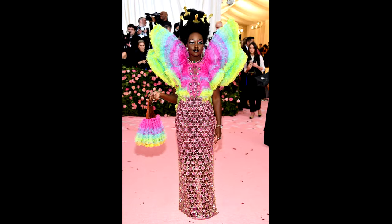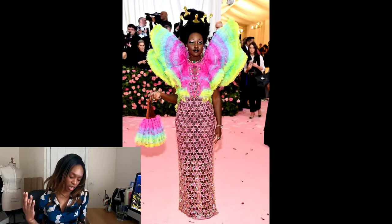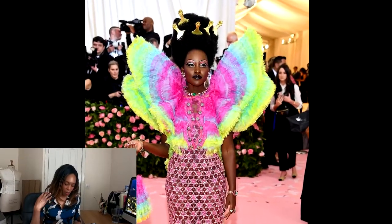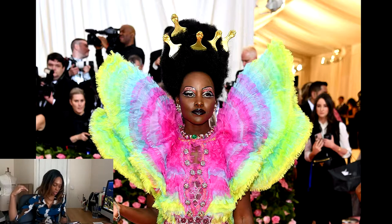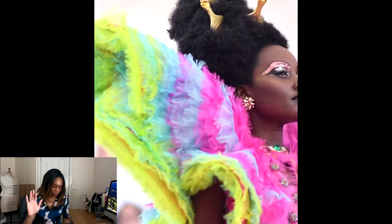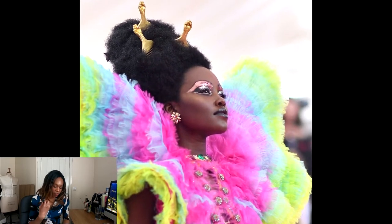Next we have Lupita Nyong'o in Versace. Versace is camp — let's just put it out there. She is again a vision, talk about looking like a butterfly on acid — it is amazing. The butterfly cape appears to have a stiffened support foundation to keep it in that shape. Looking closely, there are fringes on organza strips all over, brushed and frayed at the edges to give that flighty look.